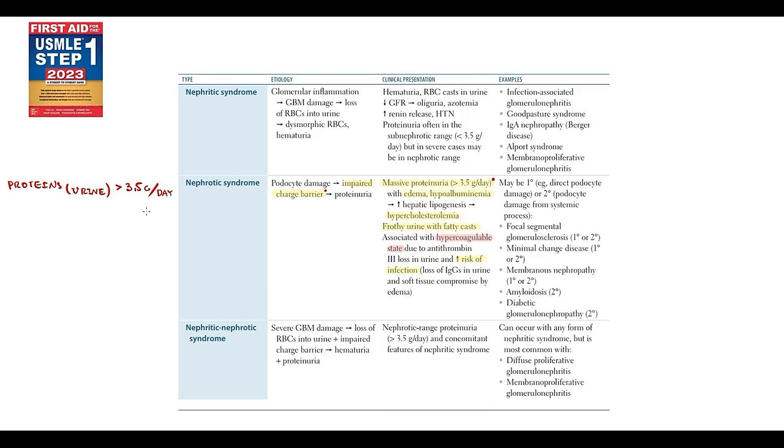Losing proteins into the urine is not accompanied by losing red blood cells, because the only way red blood cells can enter the urine is due to damage to the glomerular basement membrane, which happens in nephritic syndrome. But in nephrotic syndrome, the integrity of the glomerular basement membrane remains intact, and because of this, red blood cells cannot leak into the urine. So in nephrotic syndrome, we have proteinuria without hematuria.